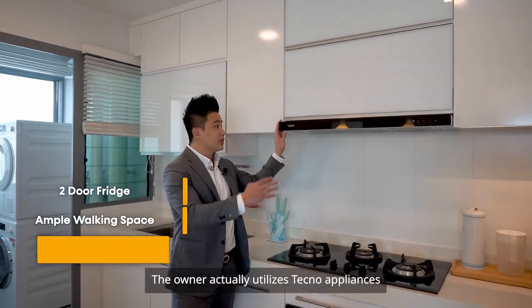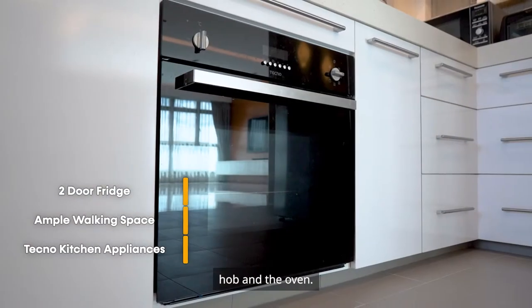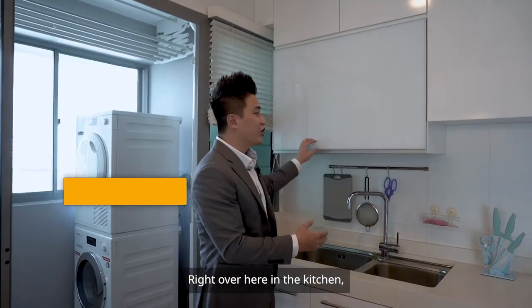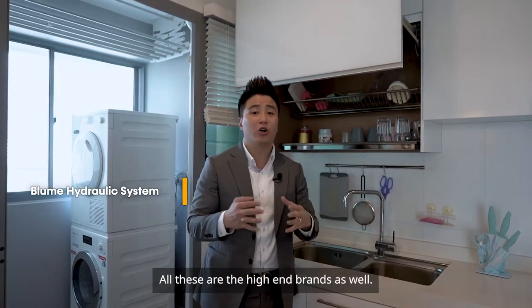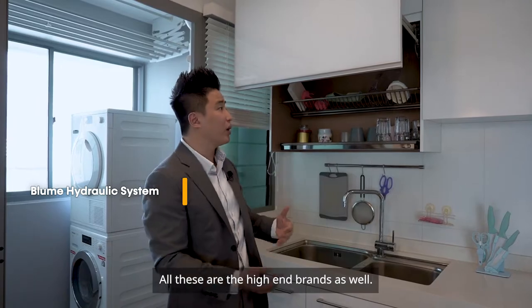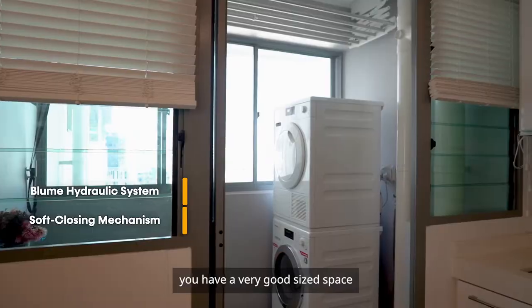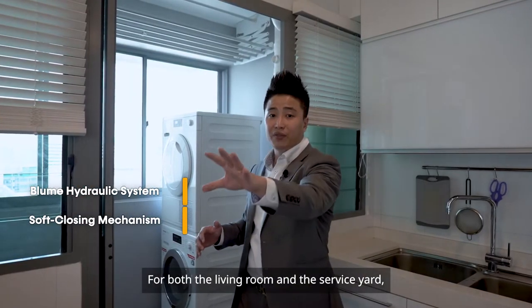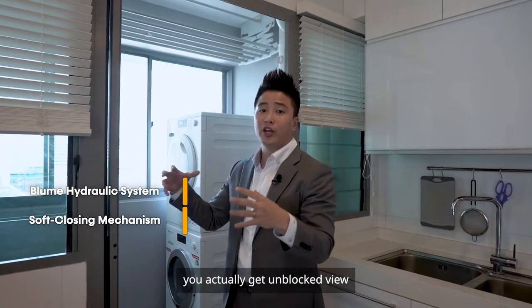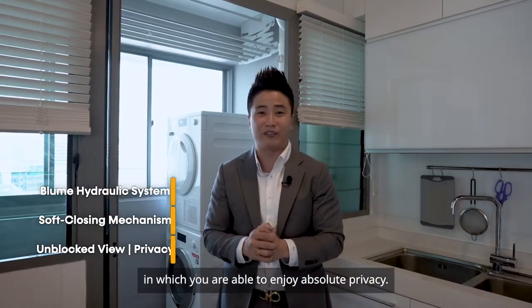The owner utilizes Techno appliances for the cooking hood, hob, and oven. In the kitchen, the owner has also installed the Blum hydraulic system — all high-end brands — for soft closing. In the service yard area, you have a very good size space for your laundry. For both the living room and the service yard, you get unblocked views and are able to enjoy absolute privacy.